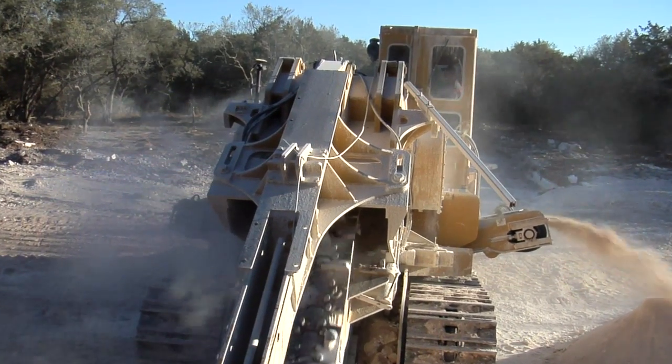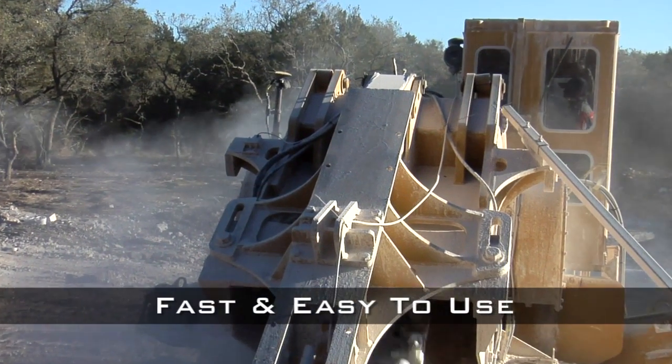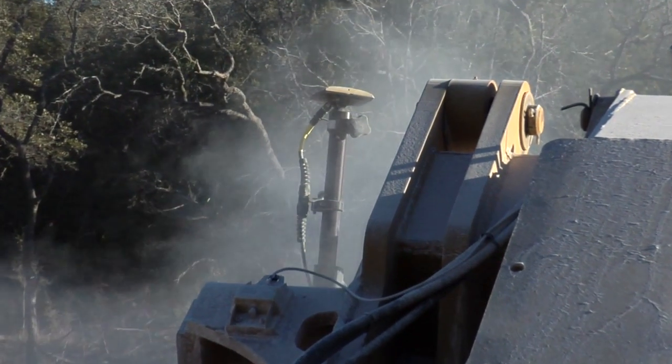We have run GPS equipment on various machines in our company, but for our trenchers we needed it simple. It has to be teachable. If you have a fairly complicated piece of technology and everybody in your company needs to know how to use it, we needed it simple. It's very simple, it's very teachable.